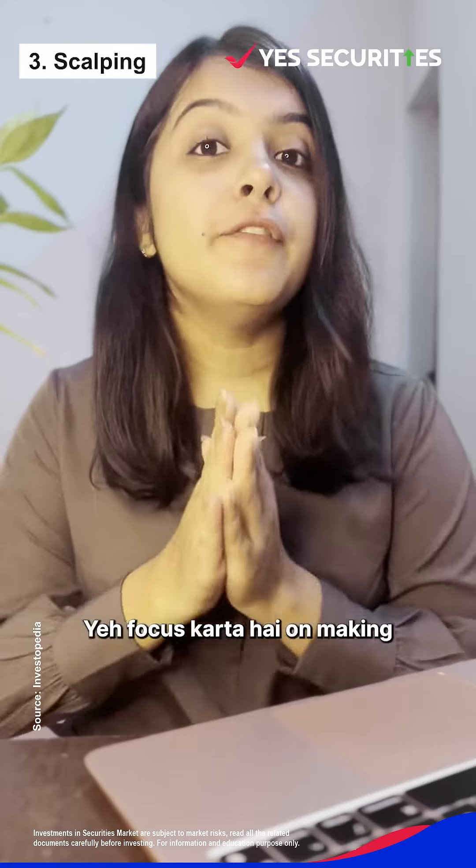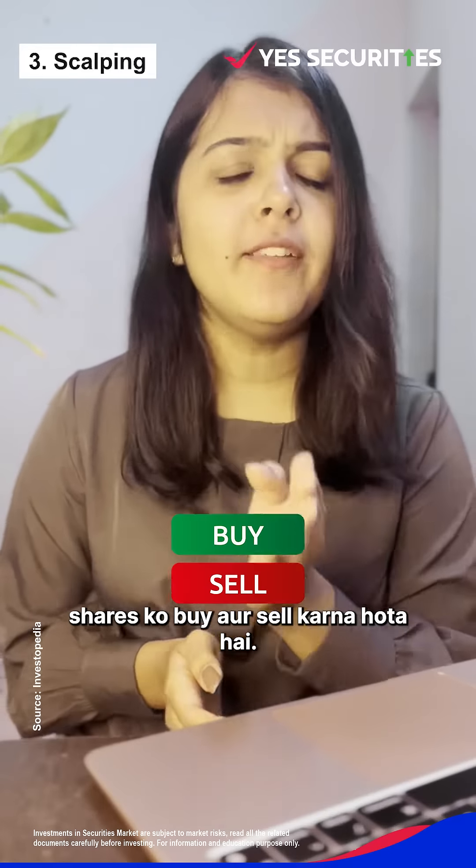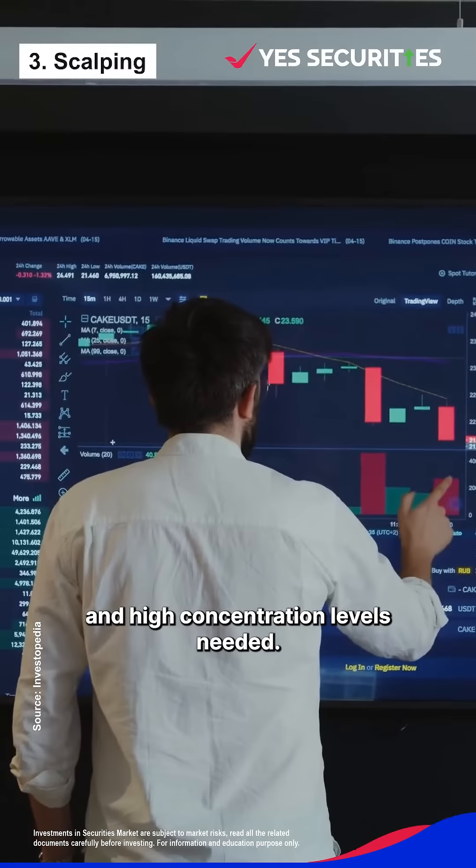Third, scalping. This focuses on making small and quick profits, where you buy and sell in a short time frame. But it can be risky due to high transaction costs and the high concentration levels needed.